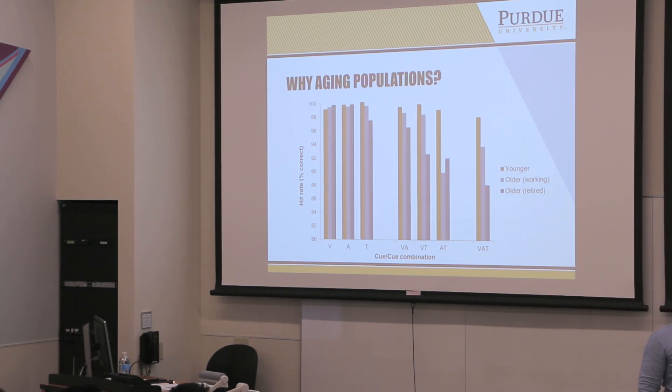What you can see is that younger adults, not surprisingly, performed highest — at the combination condition they weren't at 100% but still led the group. We had three groups: a younger adult group, an older retired group, and an older working group — both older groups were over 65. For the most part, things were okay with single signals, but when you start getting to doubles and triples, performance starts falling off. These signals related to two different events: for example, a visual signal might be something on the navigation system, auditory could be a collision warning, and vibration might be a lane departure warning.